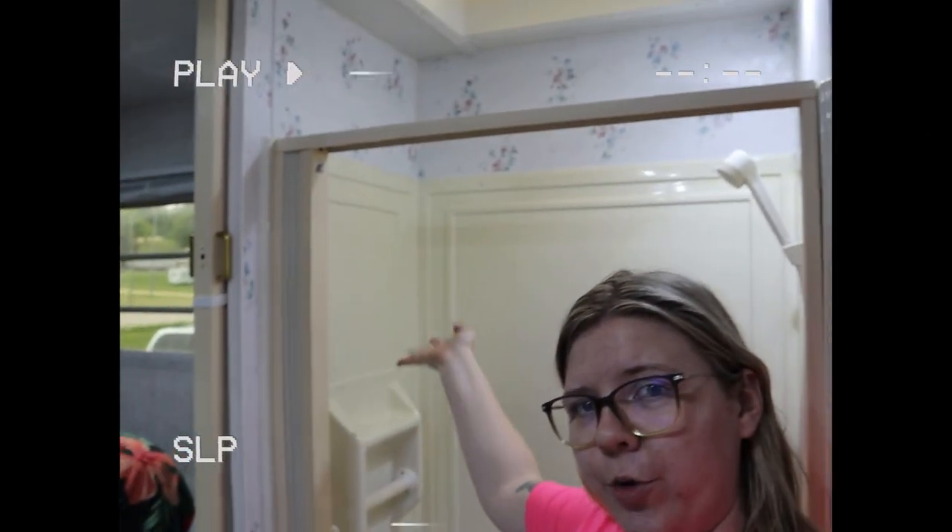My paint color — I'm not super happy with it. Tackling the shower — woo!